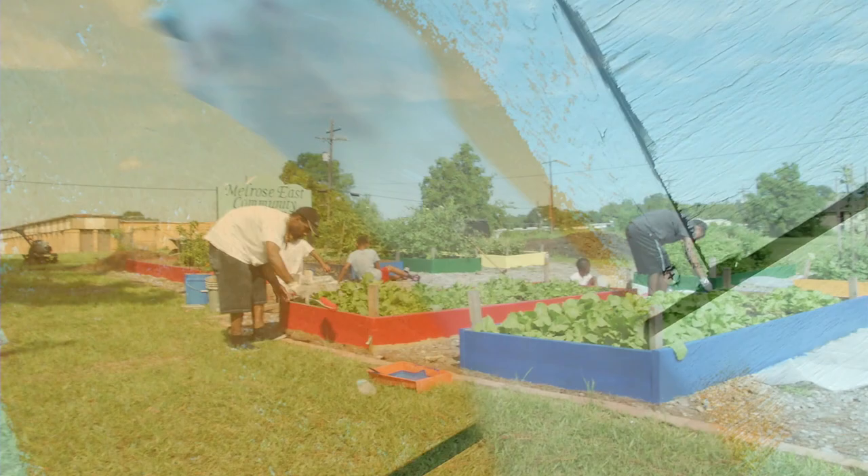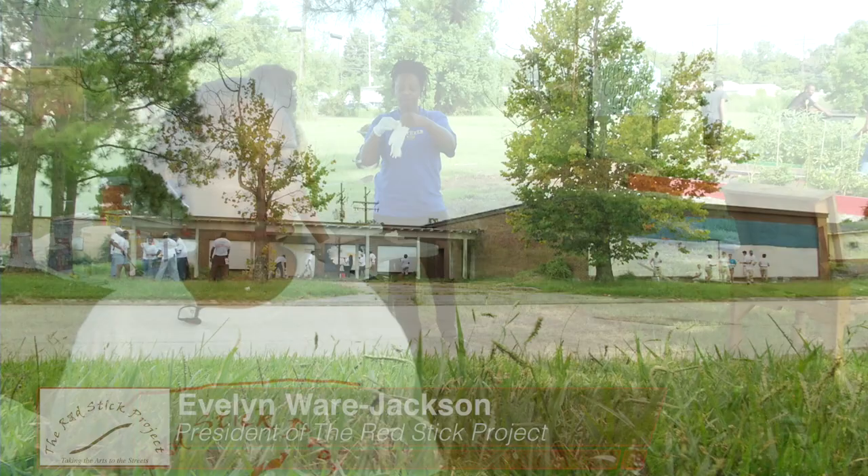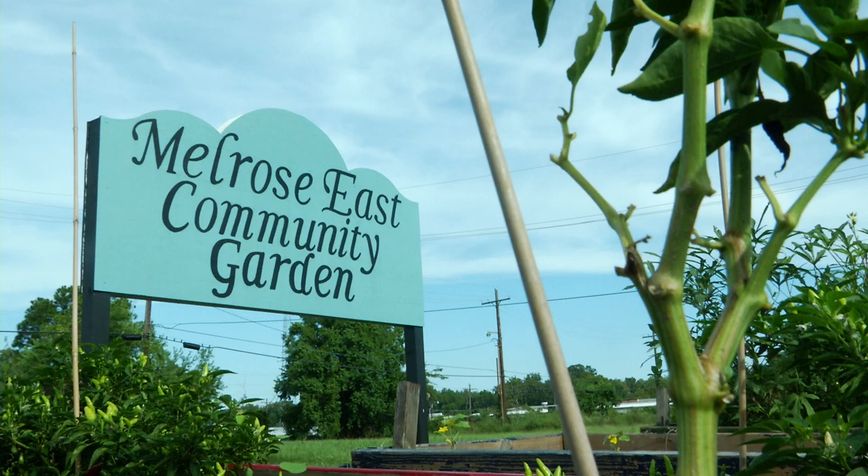Everything we do is based around the arts, green spaces, and technology. The Red Stick Project is a nonprofit organization that is geared toward the renewal of neighborhoods, especially distressed neighborhoods or overlooked neighborhoods, such as this one, Melrose East.